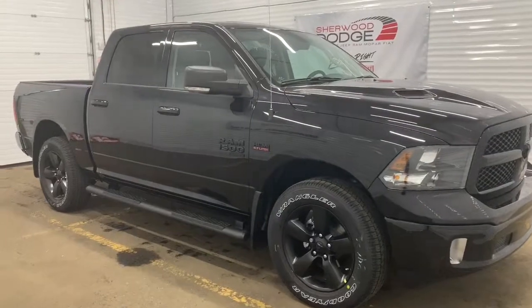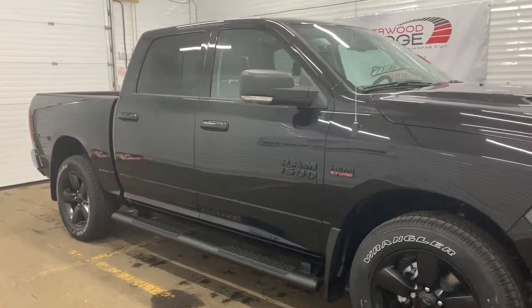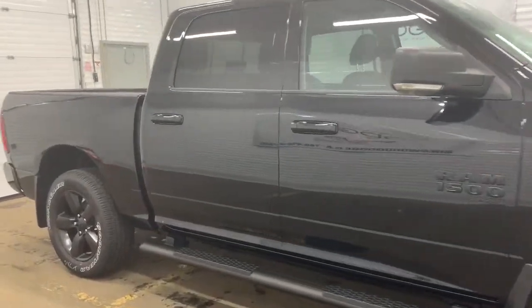Moving down, this SLT comes with 20-inch semi-gloss black wheels. It also has power folding side mirrors with supplemental signals and side steps.